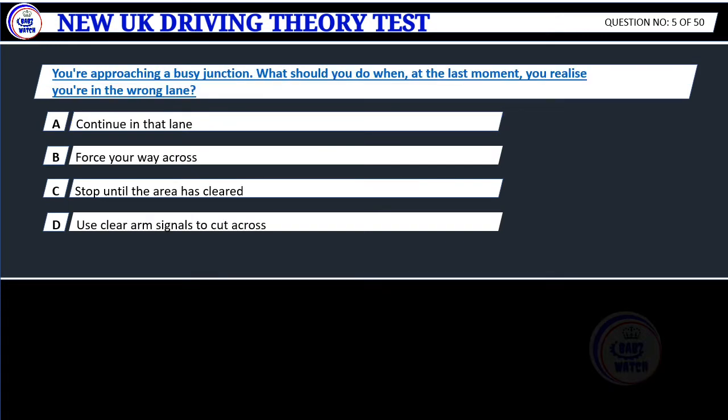Question 5. You're approaching a busy junction. What should you do when, at the last moment, you realize you're in the wrong lane? A. Continue in that lane. B. Force your way across. C. Stop until the area has cleared. D. Use clear arm signals to cut across.